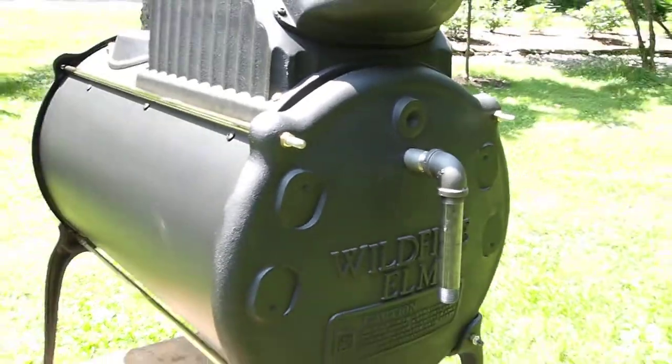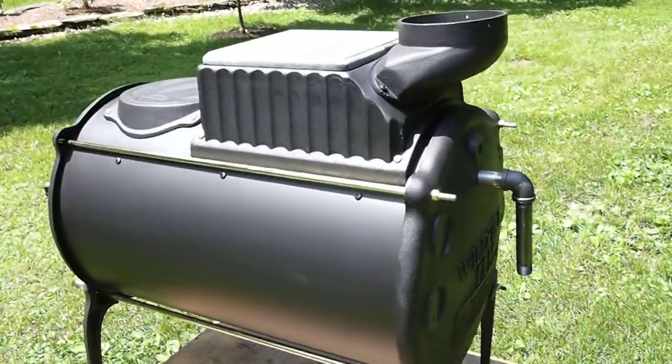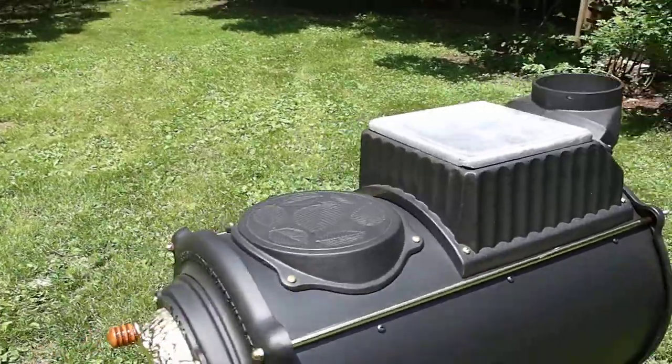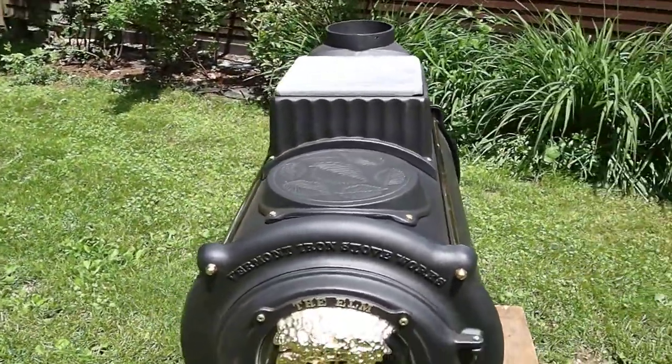I'm working out in very bright sunshine, so I can't tell until I get it on the computer what it's going to look like. There's a piece of soapstone on the griddle, a round cooktop — it has two cooking surfaces.